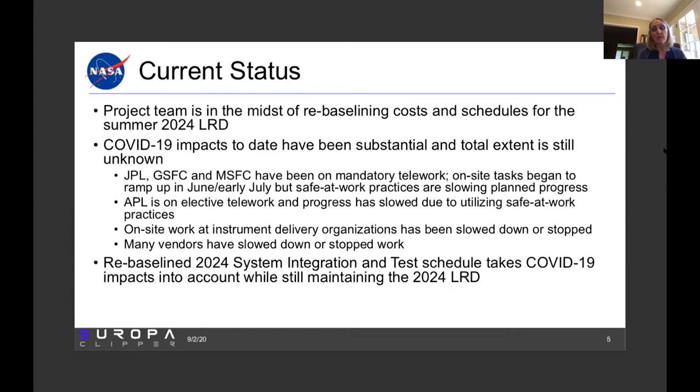At the various instrument delivery organizations, in addition to JPL and APL, work has either been slowed down or stopped and restarted with safe-at-work practices. We've also had many vendors slowed down or stopped and starting up again in a slower than desired manner. When we looked at our 2024 schedule for system integration and test, we took COVID-19 impacts into account and delayed the start of assembly, test, and launch operations in a way that still maintains our 2024 LRD, but we are continuing to assess the COVID situation and schedule impact every month.